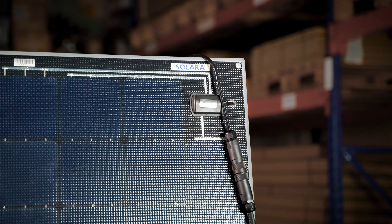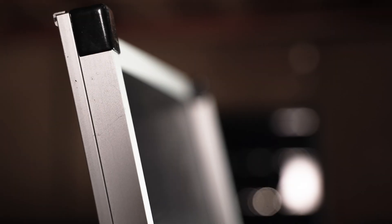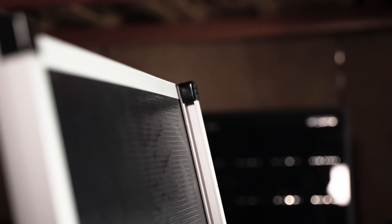Coastal can install our proprietary easy-mount lightweight aluminum frame to Solara Power M panels to give a lightweight and extremely rugged alternative to traditional glass panels.